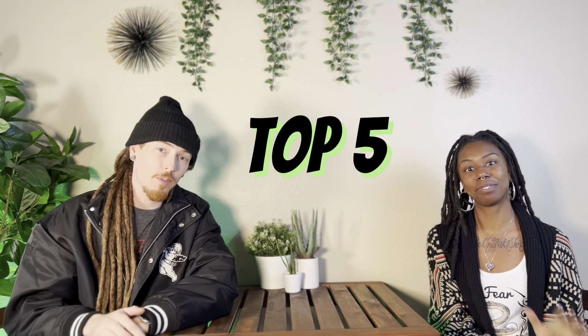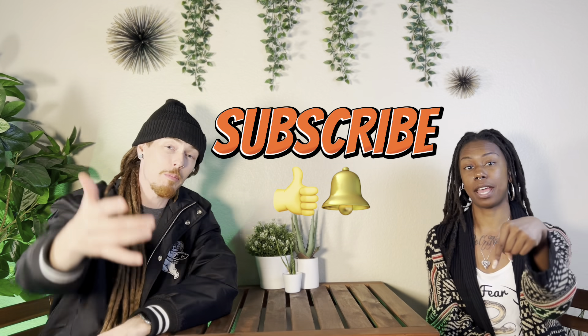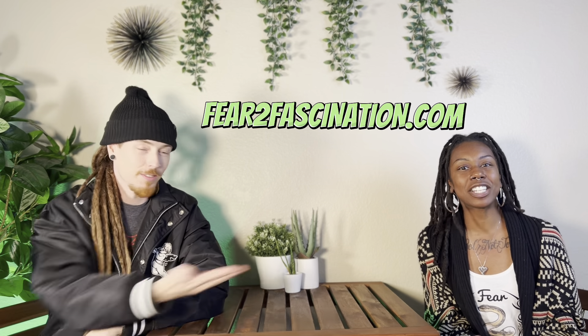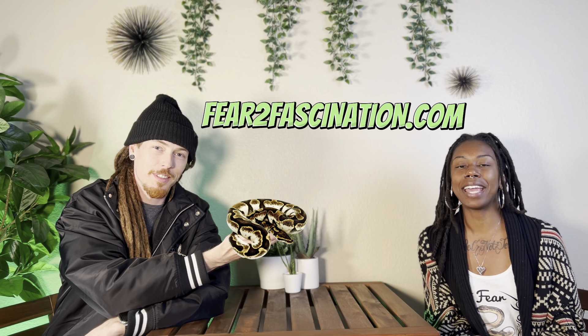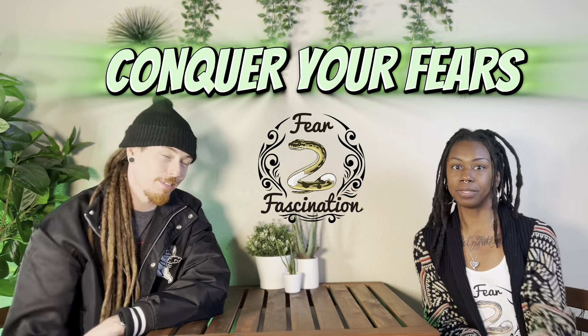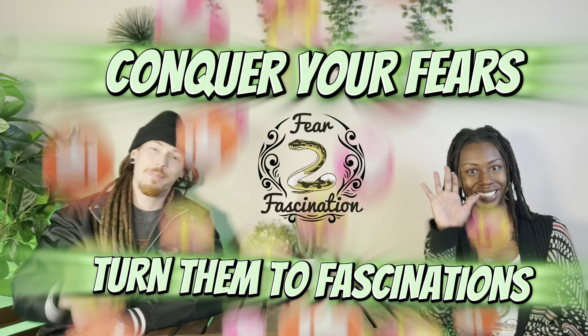Alright guys, that's our top five picks of our 2022 hatchlings. Do us a favor — we're just getting this channel going, so be sure to hit the like button and subscribe to the channel because we got a lot more videos coming for you guys. To get more content from us, go ahead and follow us on Instagram, Facebook, and TikTok. We also have our upcoming hatchlings on our Morph Market page, Fear to Fascination. And since you guys stuck around to the end of the video, we're going to show you some bonus picks that didn't make our top five. Remember, conquer your fears and turn them to fascinations. We'll see you guys next time. Peace.